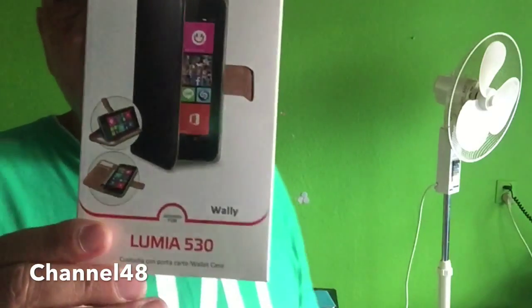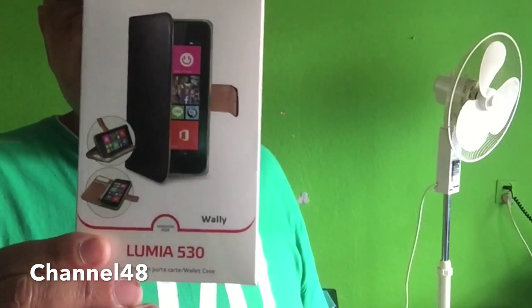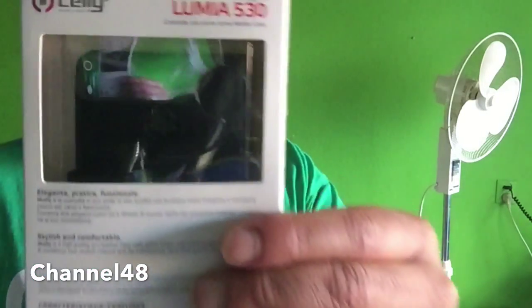If you're someone who wants to protect the phone, there is no other way than to get a case. So I went to look at cases today and there was only one case I could buy in my whole city for this phone — it's from Sally and it's made specifically for the Lumia 530.